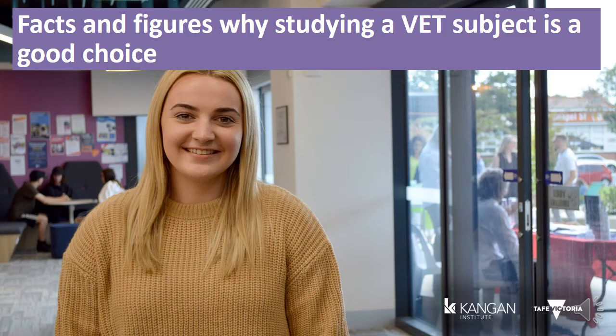VET graduates can earn more than graduates completing a bachelor's degree. The median full-time income for a VET graduate is $56,000 per year, compared to the graduate salary of $54,000 per year for students completing a bachelor's degree. The highest earning starting salary for a VET qualification is a Certificate 4 in Hazardous Areas Electrical, which starts at $85,400 per year — higher than the highest starting salary with a Bachelor of Dentistry at $80,000 per year.